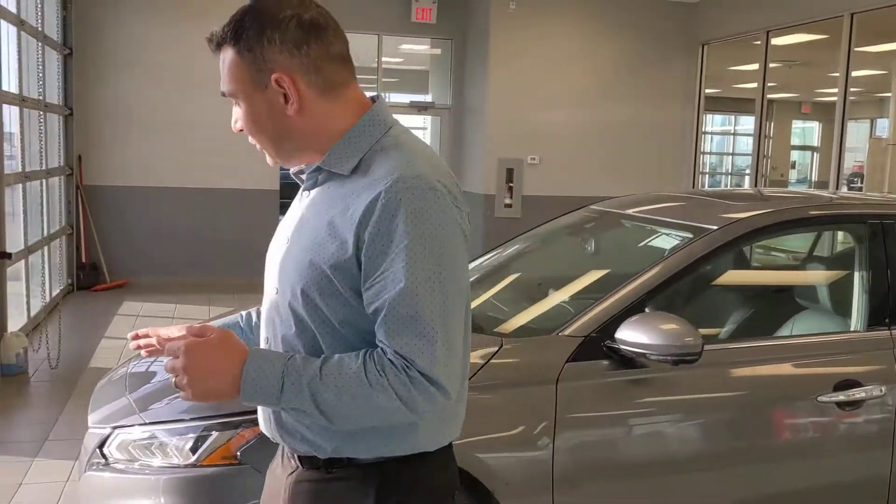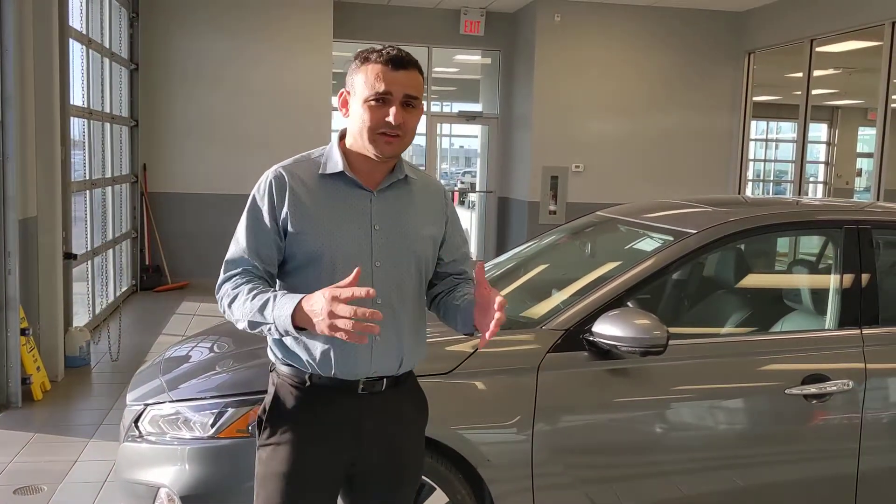Under the hood you've got a 2.5-liter four-cylinder engine, so really great on fuel. Up front you're also going to get Nissan's Intelligent Emergency Braking to keep you safe on the highways.